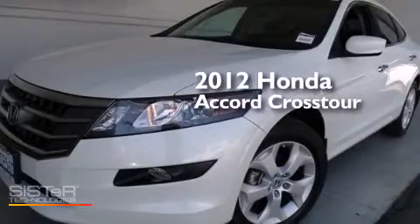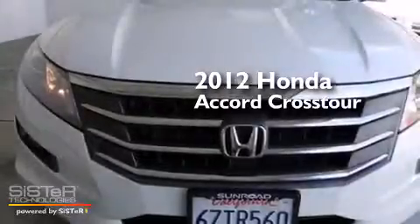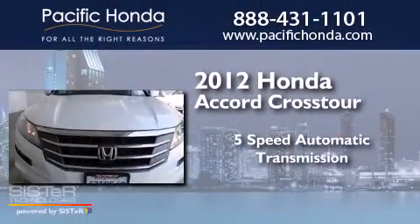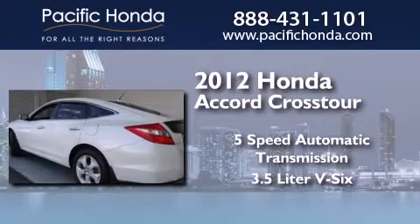This is a certified pre-owned 2012 Honda Accord Crosstour. This wagon has a 5-speed automatic transmission and a 3.5-liter V6.